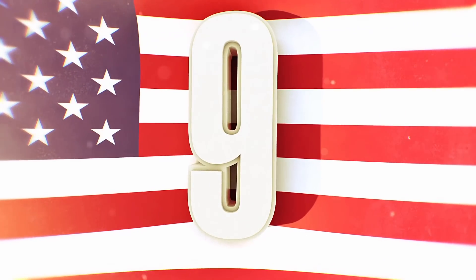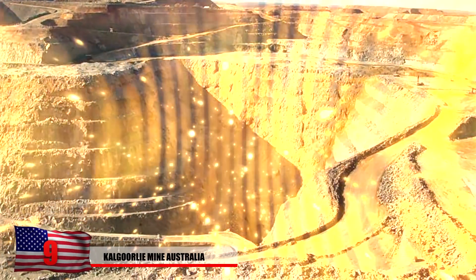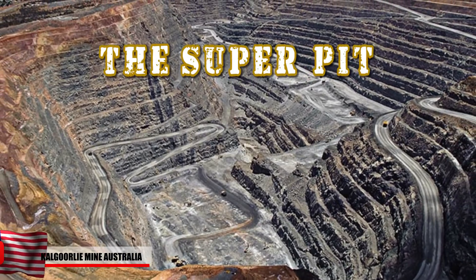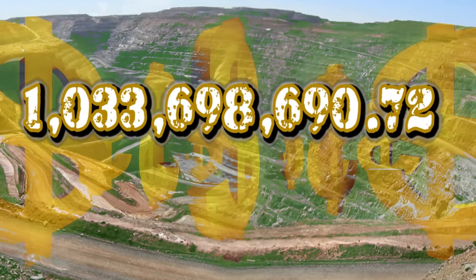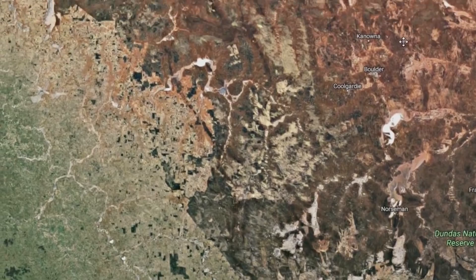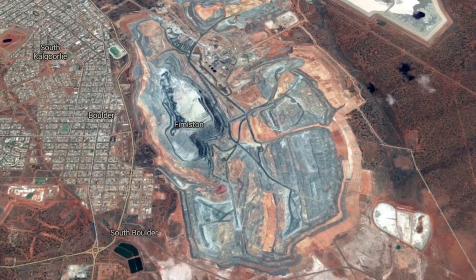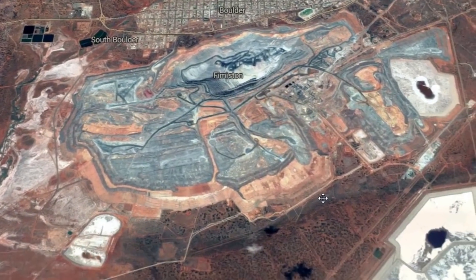Number 9: The Kalgoorlie Mine in Australia. Producing 800,000 ounces of gold per year, this is the largest gold mine in Australia, commonly referred to as the Super Pit. Located in the remote Australian outback in the western part of the country, it's so big it can be seen from space. The Super Pit almost looks as if it's bigger than the actual city next to it. They originally considered a small number of underground mines, but there was so much gold they had to build a massive pit that will likely remain on the surface of the earth for eternity.